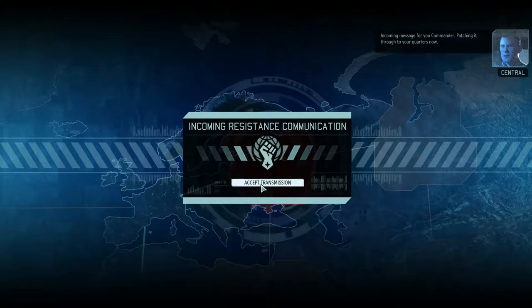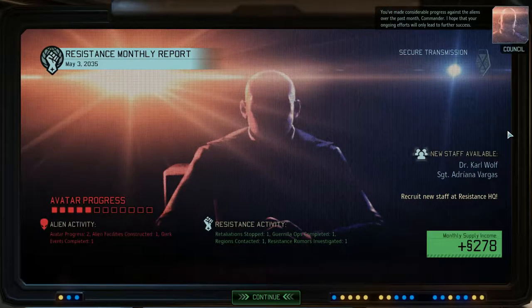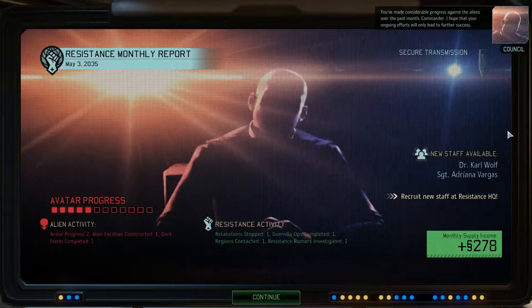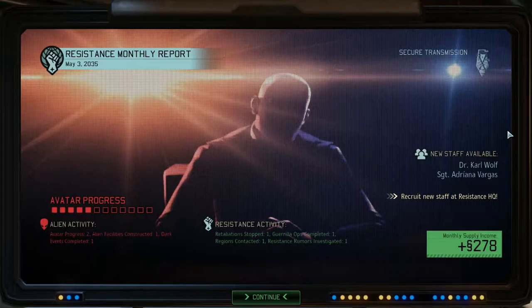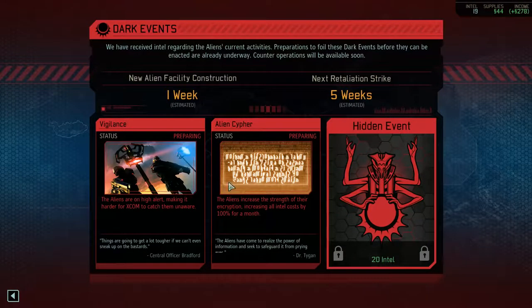Incoming message for you, Commander, patching it through to your quarters now. You have made considerable progress against the aliens over the past month. We've got new staff available — perhaps one of them is an engineer, I have a desperate need for those. New alien facility construction in one week. Hopefully until then we will be able to stop whatever they are doing.